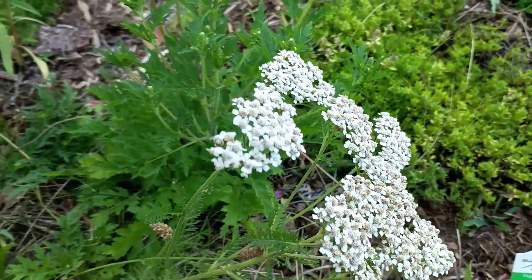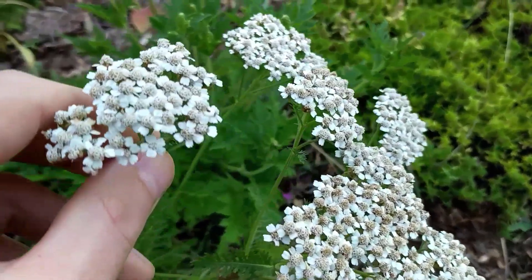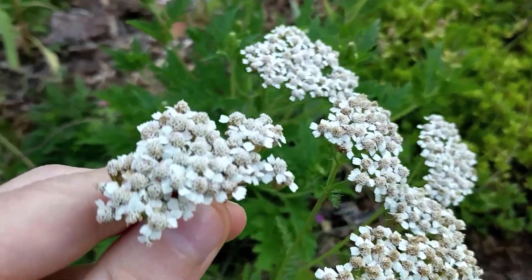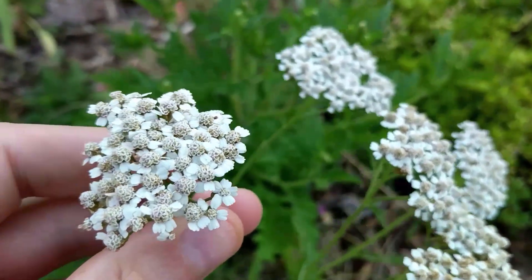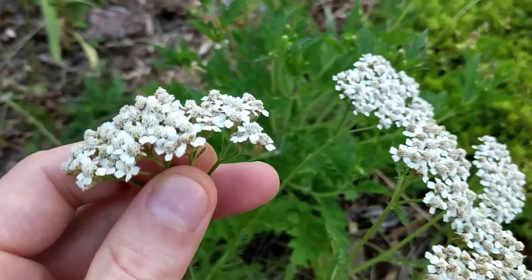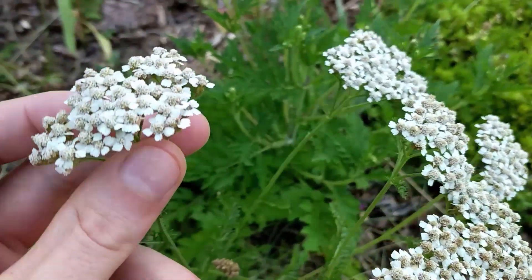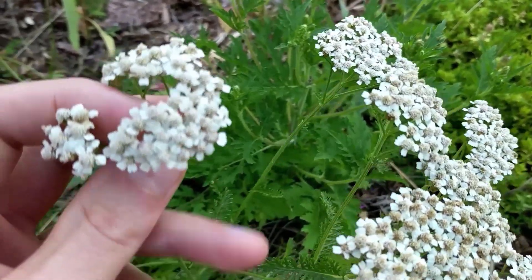When you first start learning about plants, this kind of stuff is not necessarily obvious. One of the hardest things about nature observation is just getting yourself to slow down enough to actually see what's there. Counting, which requires very little thought at all, brings a focus to your awareness where you can start to see things in a new way and actually see things for what they are.